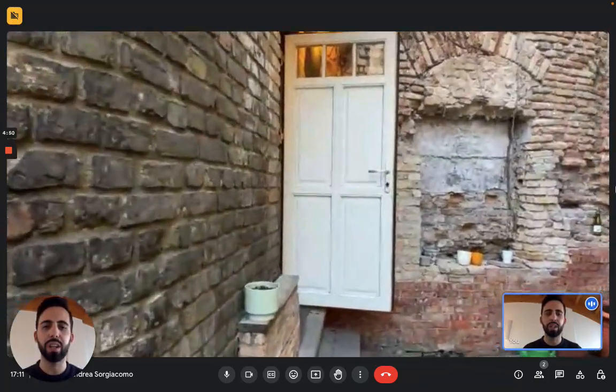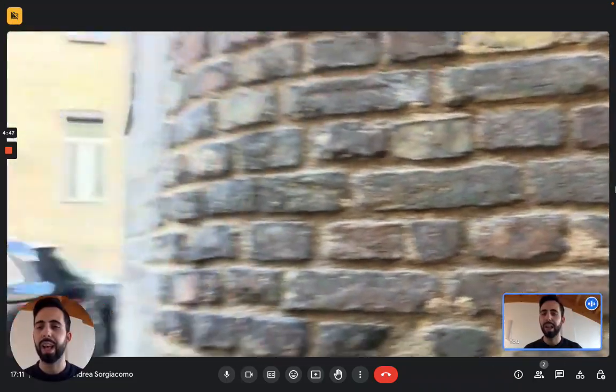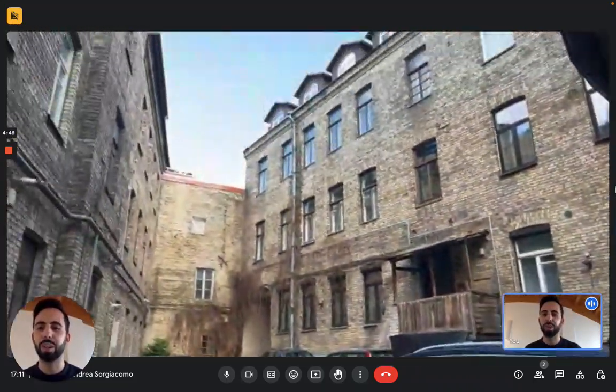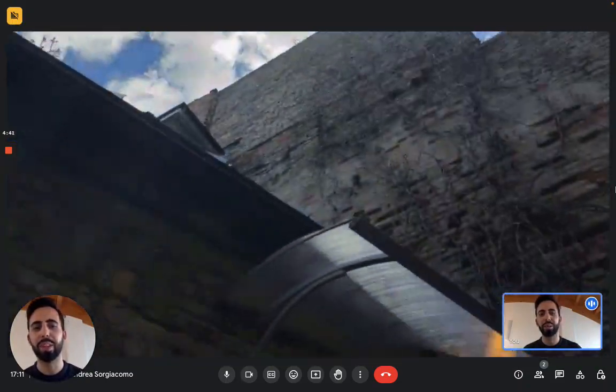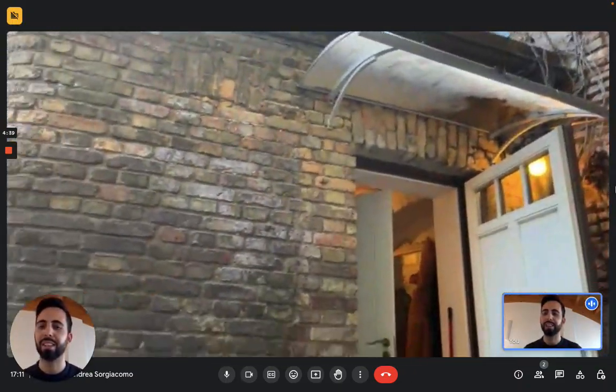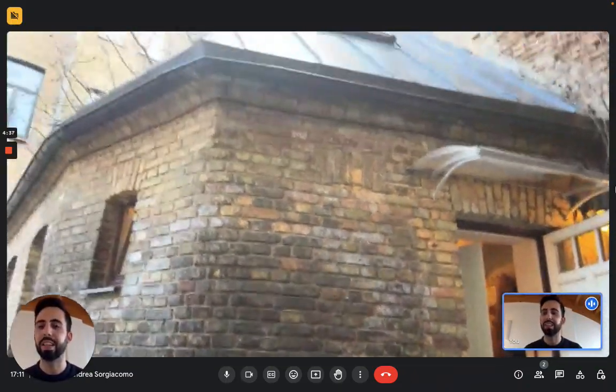We are in the historical part of the city in the Old Town, and this is a very peculiar property because as you can see you have these buildings that surround this mini apartment that's in the center of the common areas.